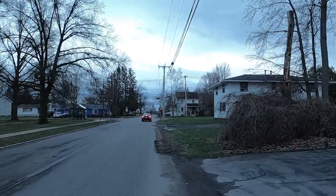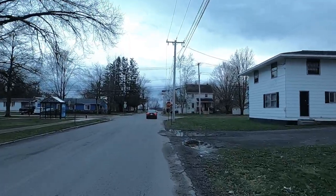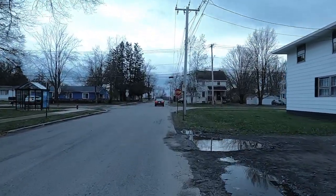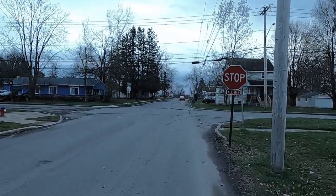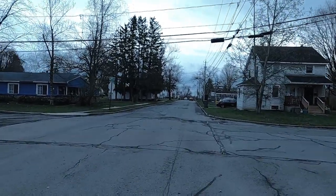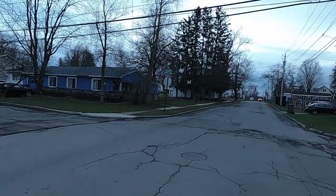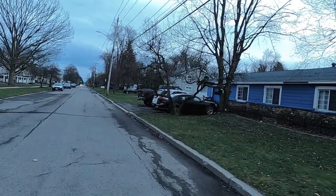I guess the new acceptable speed is anything that's 20 miles an hour over the speed limit. And then they slam on the brakes just before getting to the stop sign. I live on my favorite street — Liberty Street.